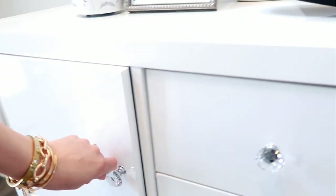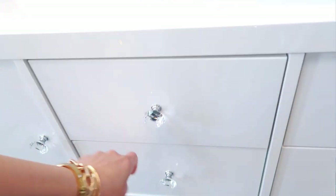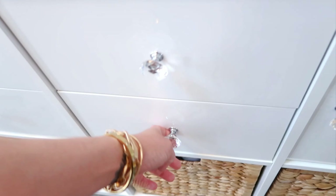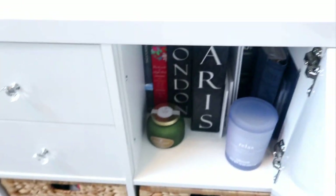In the drawers, we just like to keep our keys, our sunglasses, and just things that we can grab really quick on the way out. Then in the little cabinets here, I just like to keep extra candles and some decor that I'm not using yet.